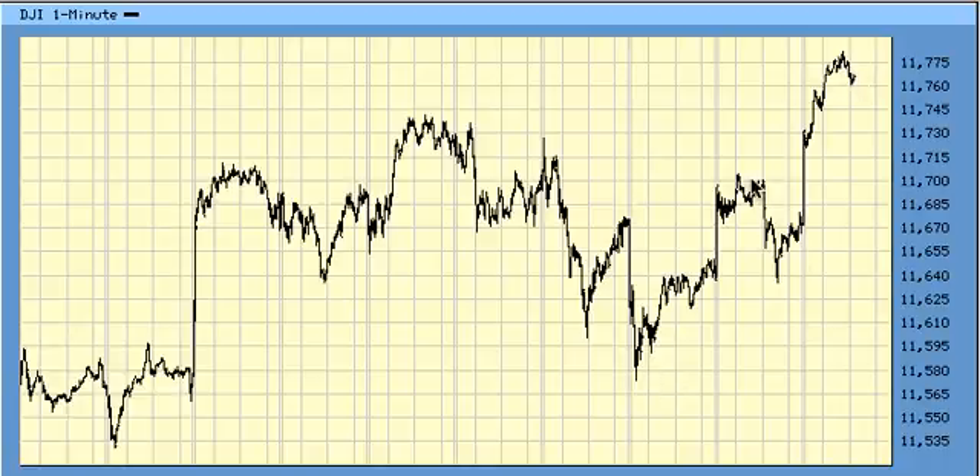This looks like wave 1, wave 2, wave 3. The gap up was strong enough to push it into third wave territory. So we have a third wave right now, which is great.